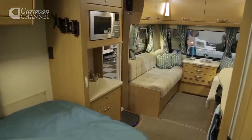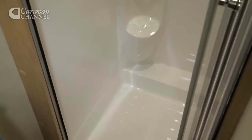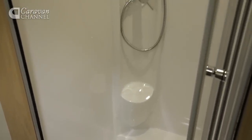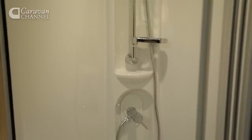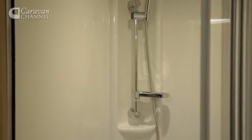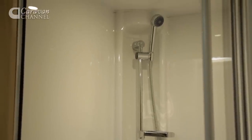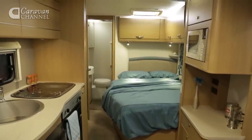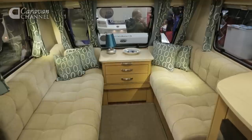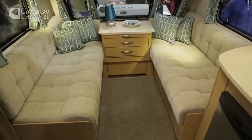The star feature of the Corona is that massive washroom. It's perfect for those who tend to use their van's facilities for many nights each year. It has a domestic style entry door and it's deep with a large walk-in shower cubicle. Obviously the first choice bed is that massive fixed double, but up front the sofas can quickly make into a second double.